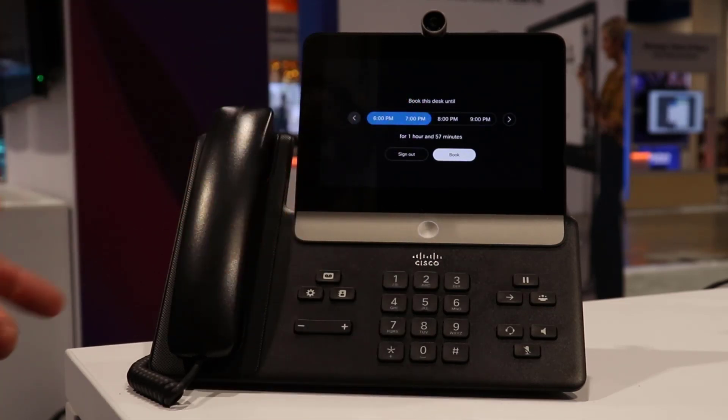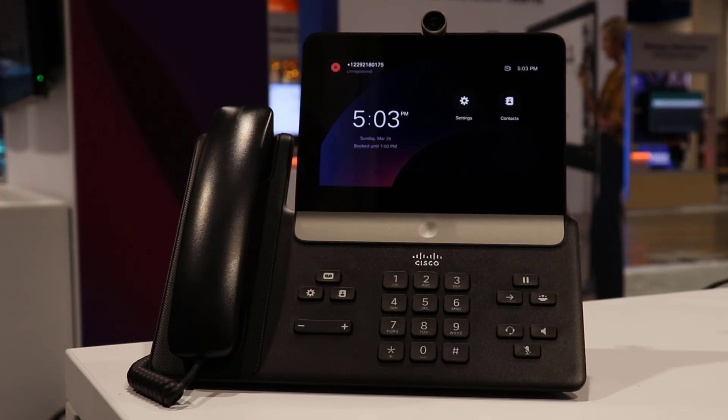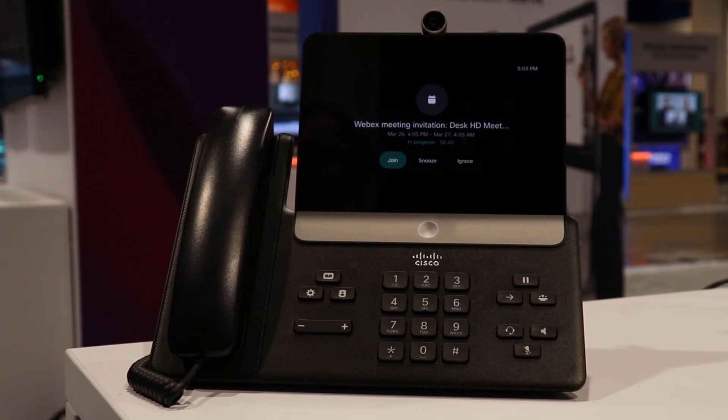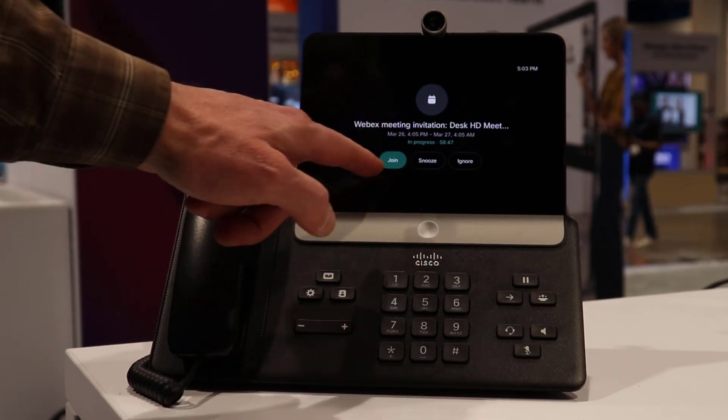I can go ahead and book that, and now within a few short moments it will sign me in. As you can see it is signing me in, and immediately I have a meeting invite — I can join, snooze, or ignore. I'll go ahead and join this meeting.